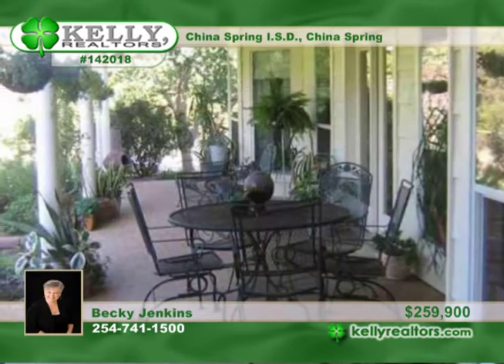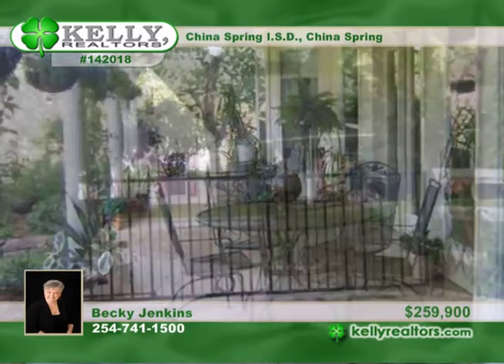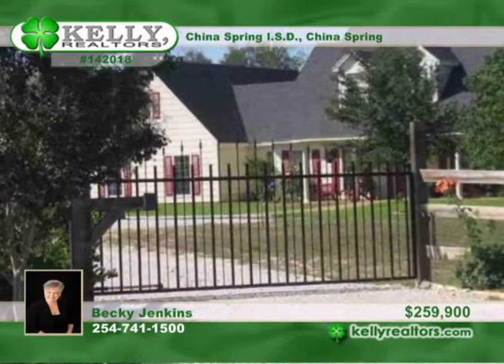A large master bedroom includes a bath with a claw-foot tub. The large covered back patio overlooks a beautiful oak tree in the backyard, and the entrance has a private electric gate and pipe fence. Peggy would love to arrange your private tour today.